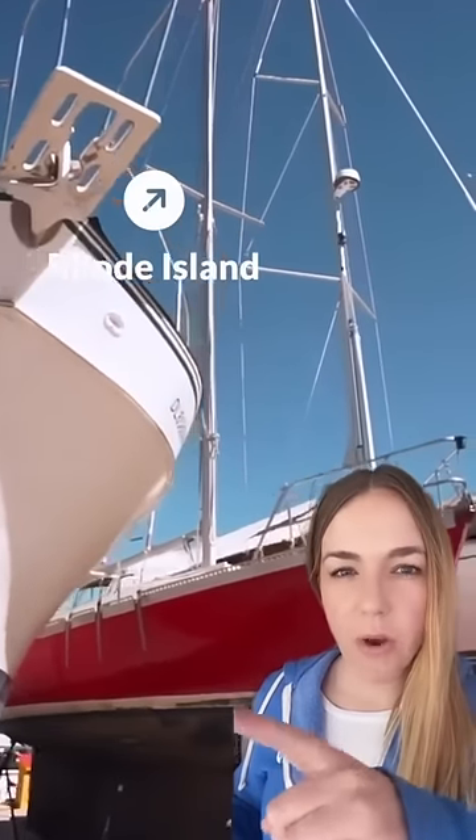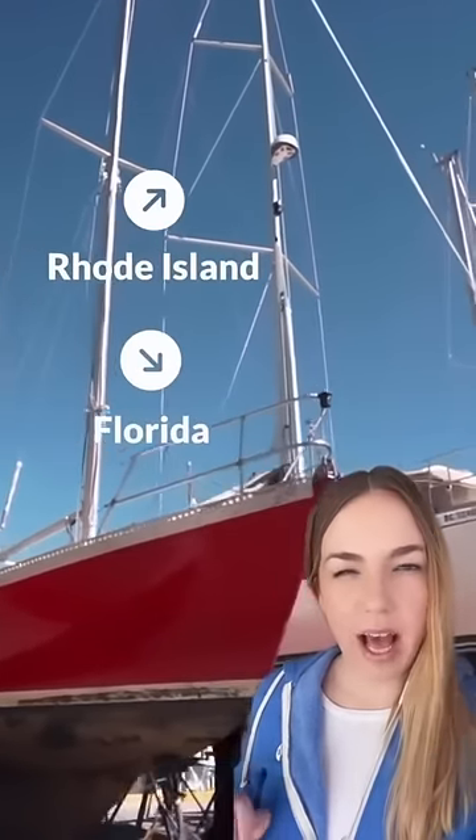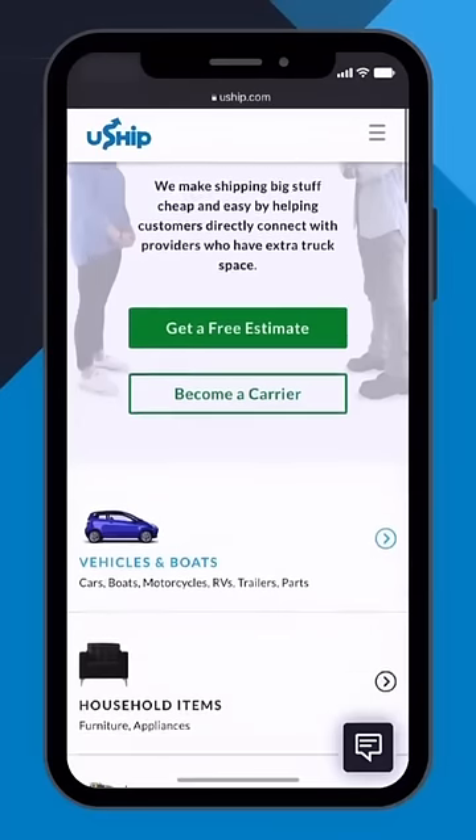If you had to get a boat from Rhode Island to Florida, how would you do it? You'd list it on U-Ship. Here's how.